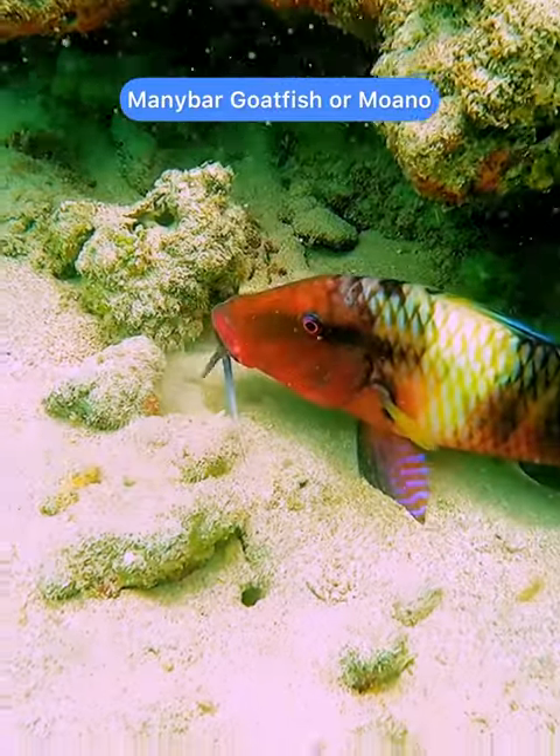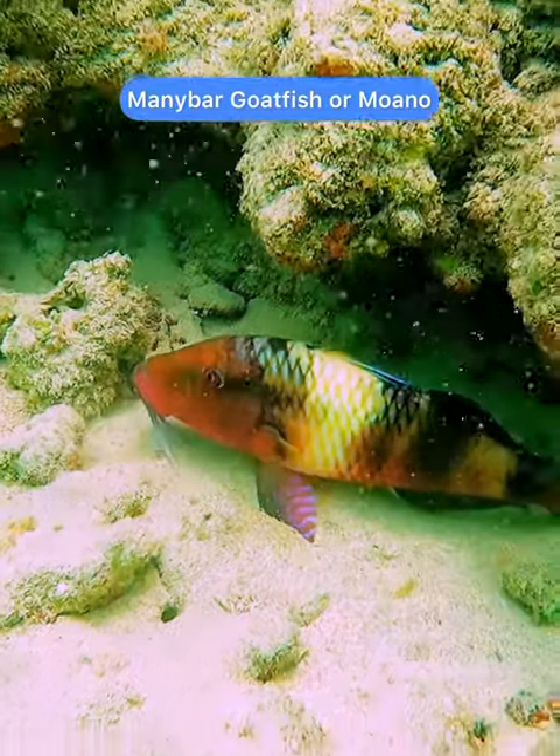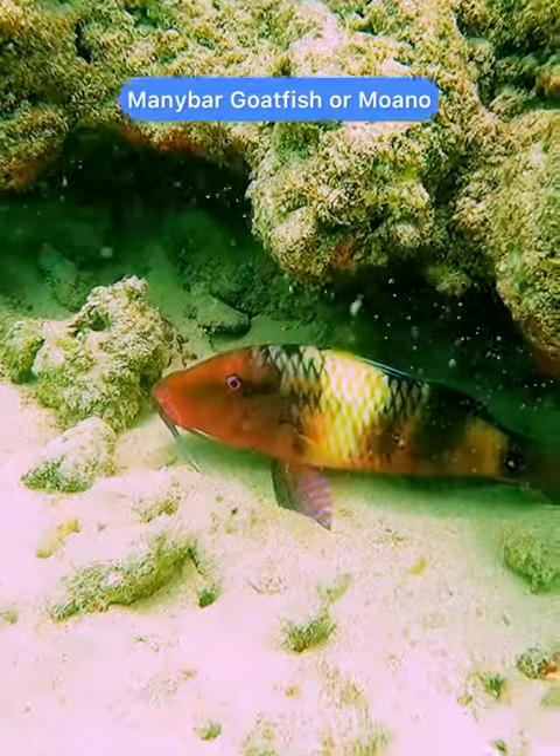This is the many-bar goatfish — many-bar, because of course it has many bars.